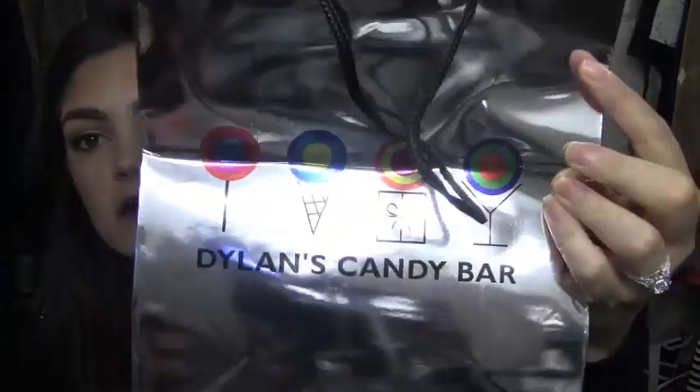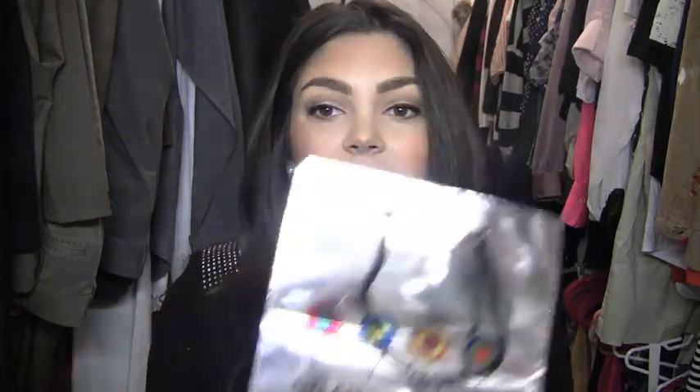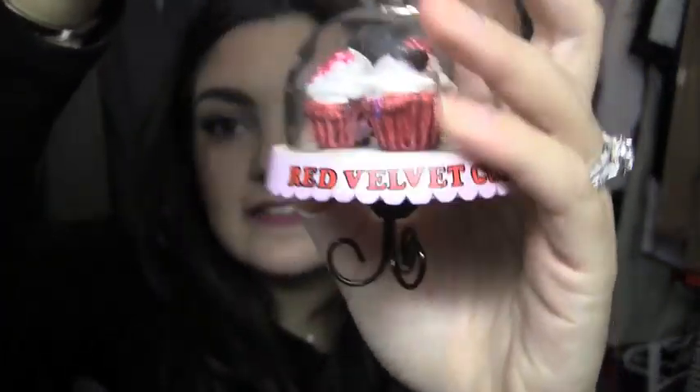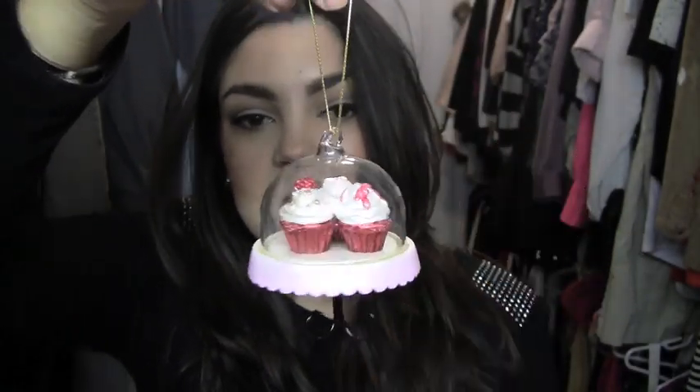So first place we went to was Dylan's Candy Bar, which I had never been there. I'm not like a huge candy fiend, but I've heard a lot of people talk about it and I wanted to go see what it's all about. I love the bag — it's so cute. I just got one little souvenir, an ornament. It's a little glass tray of cupcakes that says 'red velvet' on it. It's the cutest. I just had to have it for our tree.